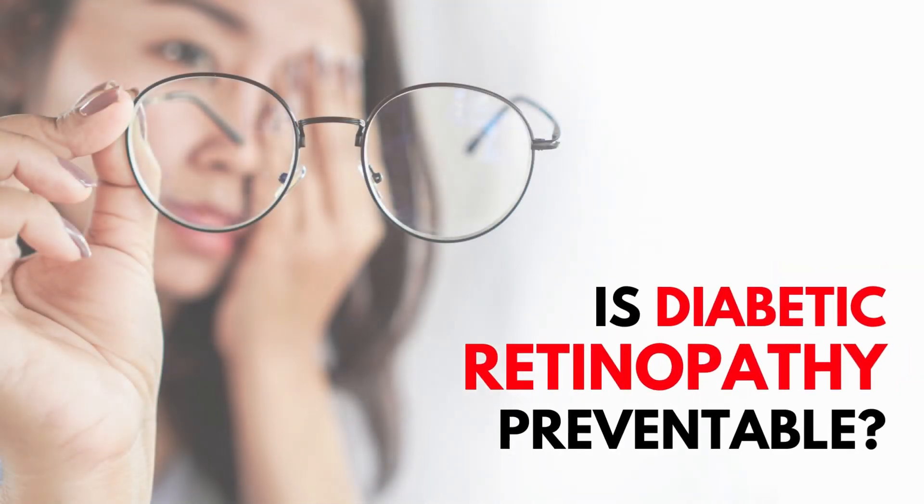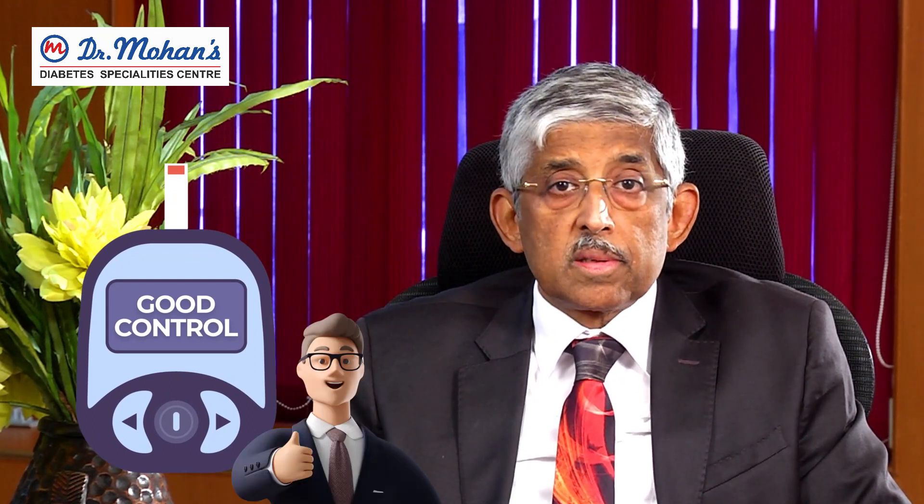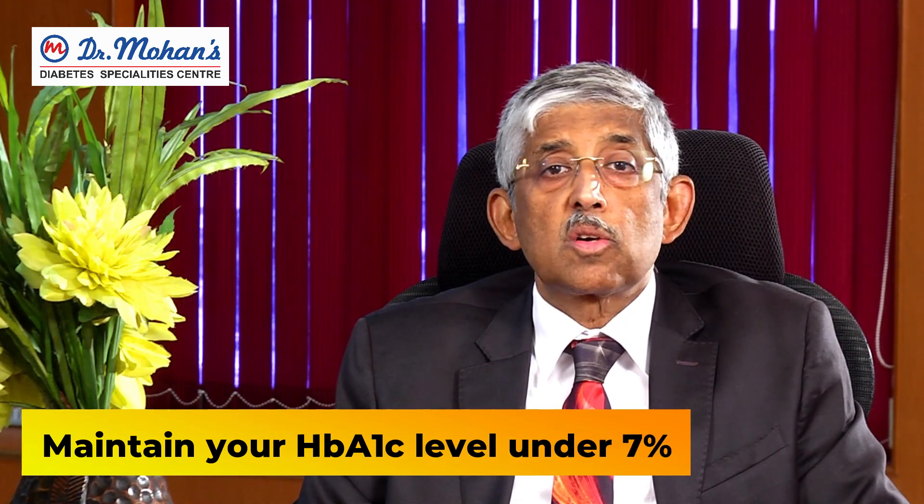Is diabetic retinopathy preventable? Of course it is — it is 100% preventable. How do you prevent it? By good control of diabetes. If you keep your HbA1c test — the three-month control test — below 7%, you can completely avoid diabetic retinopathy. It's been proven by so many studies: the DCCT study, the UKPDS study, the Steno study.